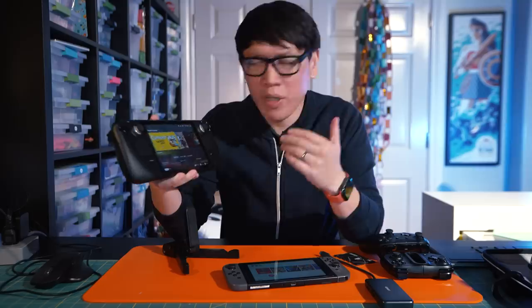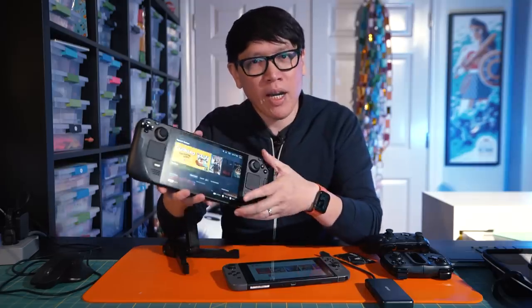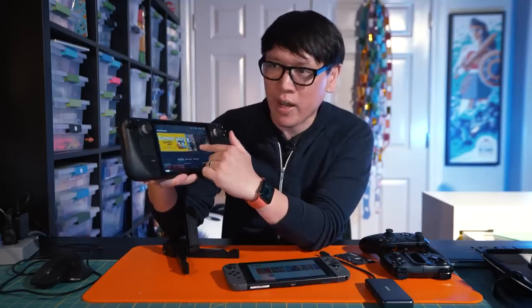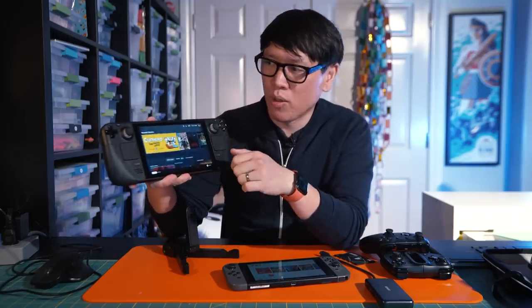Anchoring the whole form factor is a 7-inch 1280 by 800 LCD IPS panel, and it is a touchscreen so you can interact with not only games but the Steam Deck UI using touch controls.